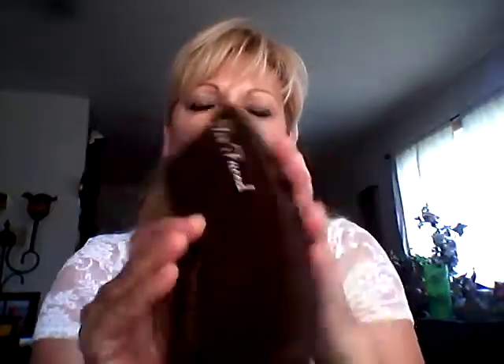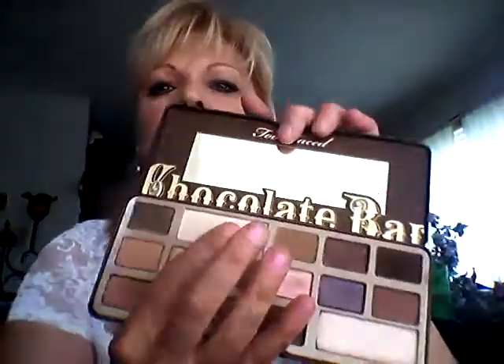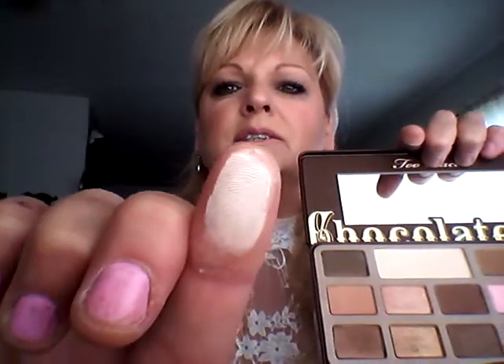And my Too Faced Chocolate Bar Palette — I really like these colors. There are quite a few mattes in this palette, which I really like compared to a lot of palettes that I have. And I really like this highlight for the top of the eyes. There's no glitter on it; it's just a really nice soft color. So I'm enjoying that.